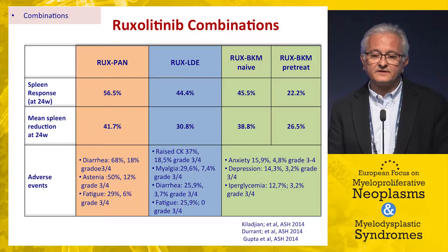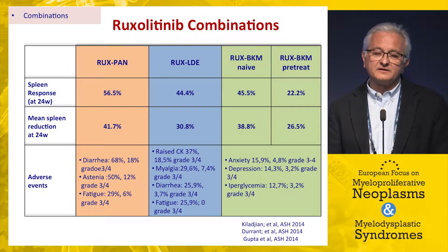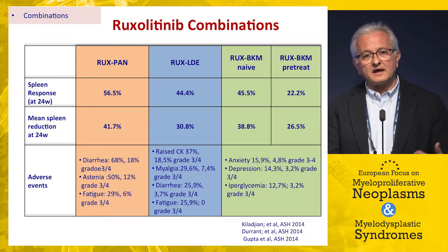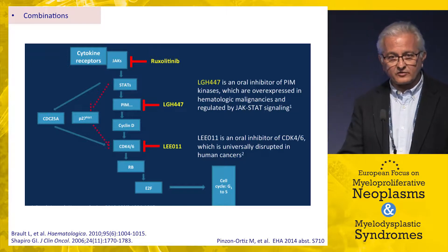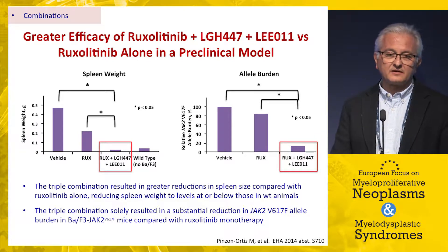Unfortunately, these preclinical data have not translated into clinical results. In a combination trial where ruxolitinib was used with BKM120, patients did not show increased response compared to ruxolitinib alone. The same happened for the HDAC inhibitor panobinostat and for LDE225, an inhibitor of the Hedgehog pathway. The same degree of efficacy came at the expense of increased toxicity. We must acknowledge that current combination approaches are not supported by clinical data.